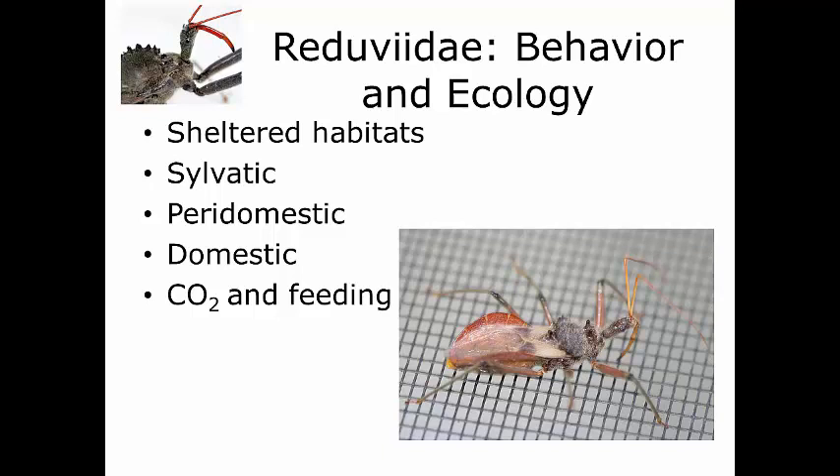These species are found in sheltered habitats used by reptiles, birds, and mammals for nests, roosts, or burrows. We can divide reduviates into three basic habitat groups: the sylvatic, the peridomestic, and the domestic bugs. Sylvatic bugs inhabit nests and burrows, natural hiding places like fallen logs or hollow trees, and feed on amphibians, lizards, possums, rodents, and other small animals. Sylvatic essentially means rural — far away from any human habitat disruption.